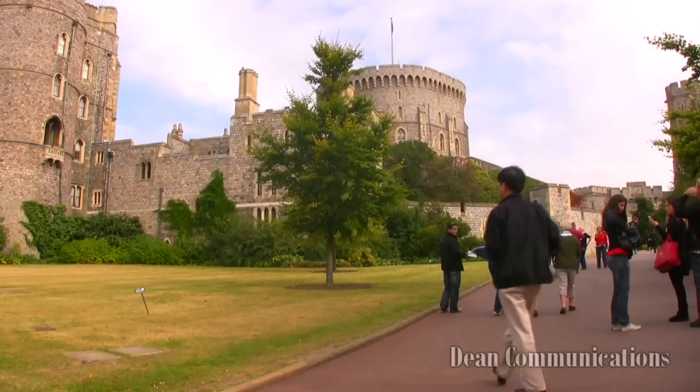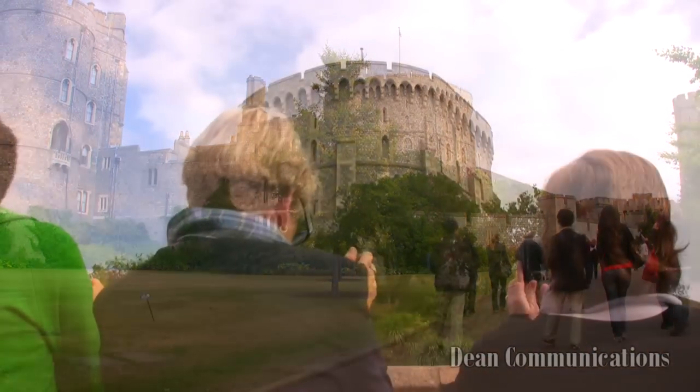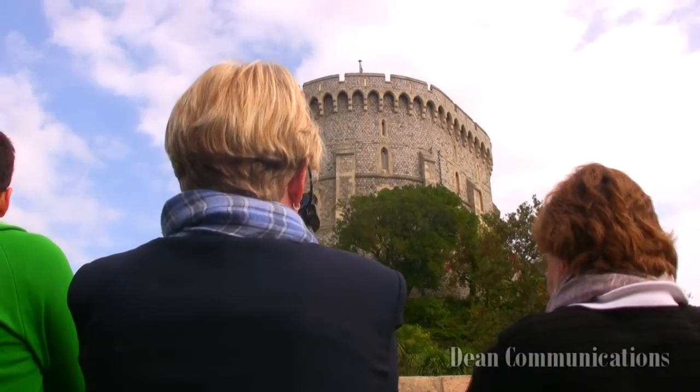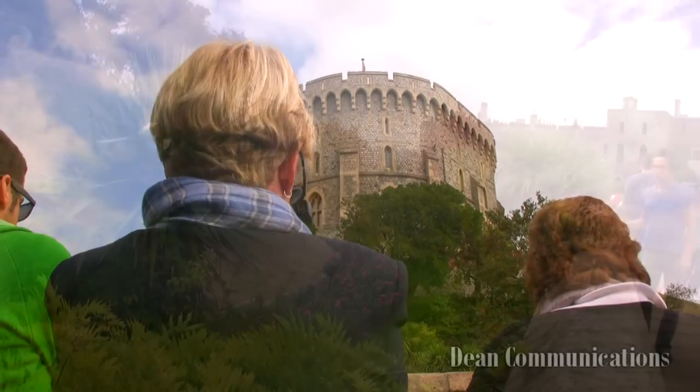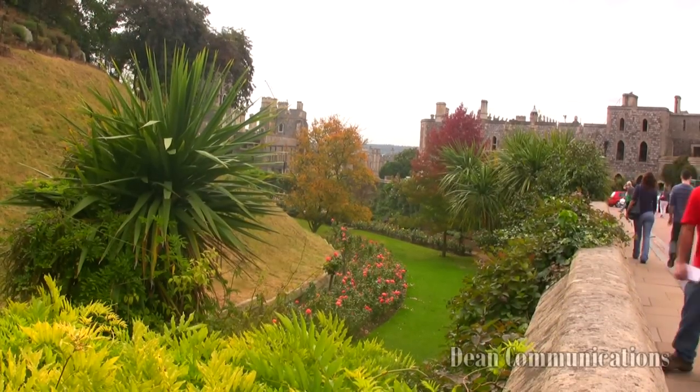The tours begin with a walk up Castle Hill through St. George's Gate, following the path around the Round Tower, which gives you the opportunity to view the gardens that replaced the moat. The Round Tower now houses the Royal Archives.